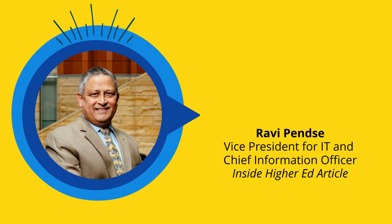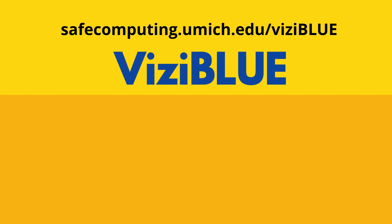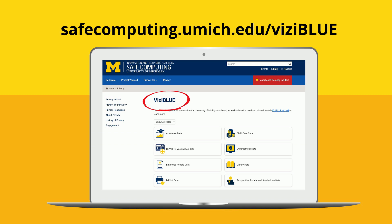As we keep expanding Visiblu, we remain steadfast in our commitment to handling the data of U of M community members responsibly and being transparent about its collection and use. Share the responsibility to be privacy aware and check out the growing Visiblu collection of information on the Safe Computing website.